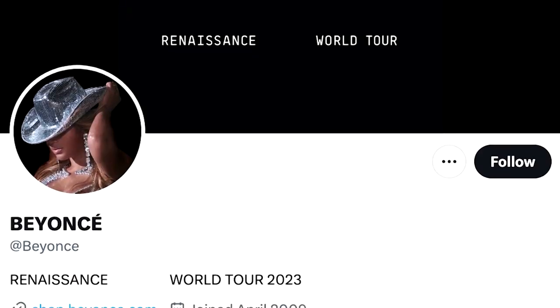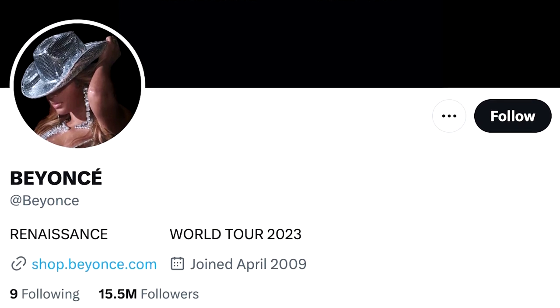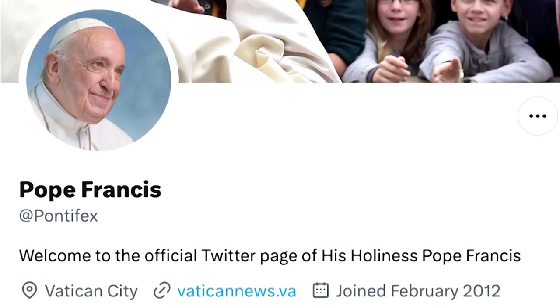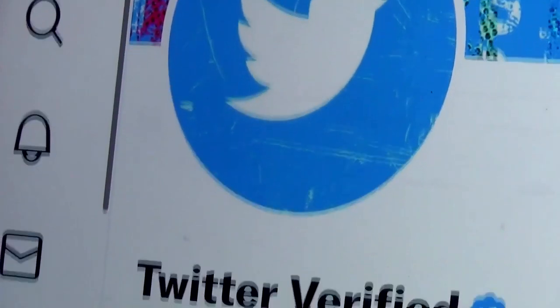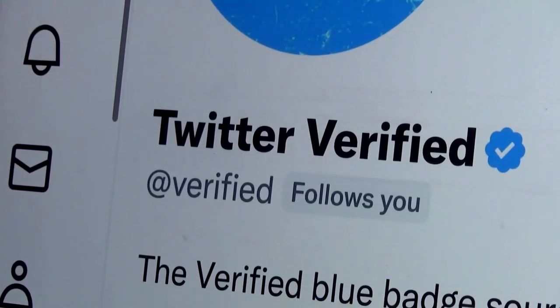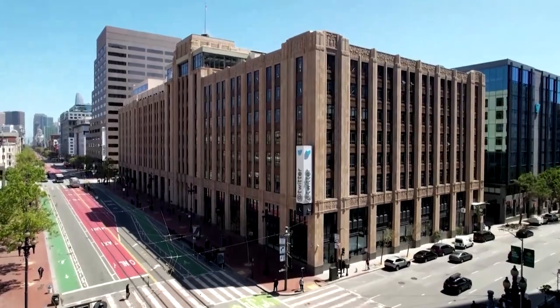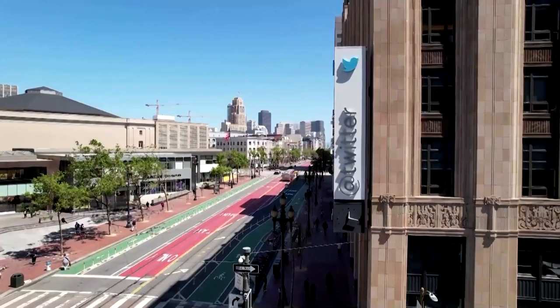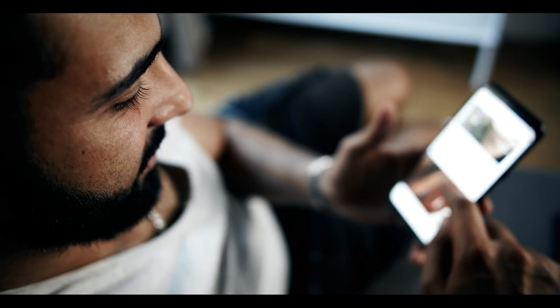Let us look more into what getting Twitter Blue entails, along with its implications for the impersonation and disinformation concerns the Twitter verification system was founded on. Before Twitter Blue, the criteria to receive blue checkmarks required accounts to be active, have a complete profile, and most importantly be of great public interest. However, with subscription payments now, the criteria includes phone number confirmation and the account must have been in existence for more than 90 days. Those who had blue checkmarks before Twitter's overhaul and those who subscribe to Twitter Blue right now have the same blue checkmarks — they are not differentiated.